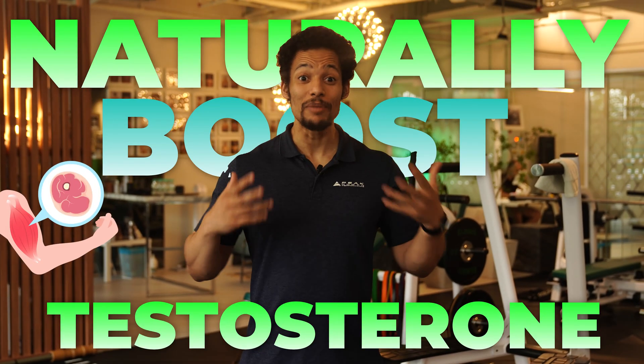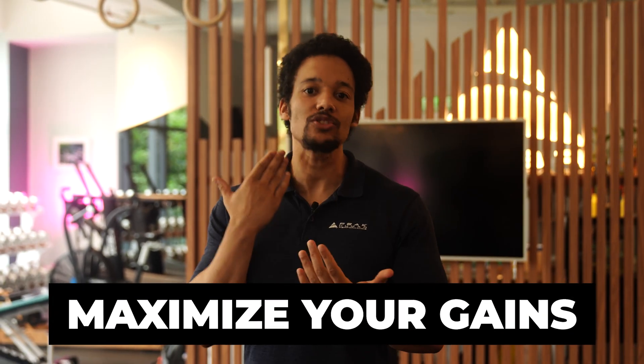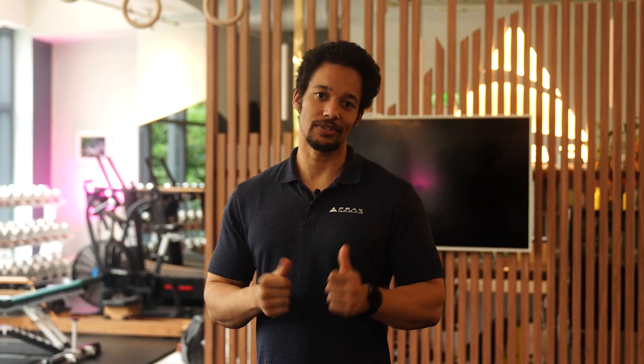Looking to naturally boost your testosterone and build more muscle? That's exactly what we're tackling today — three simple science-backed changes you can make right now to elevate your hormone levels and maximize your gains. Let's get into it.